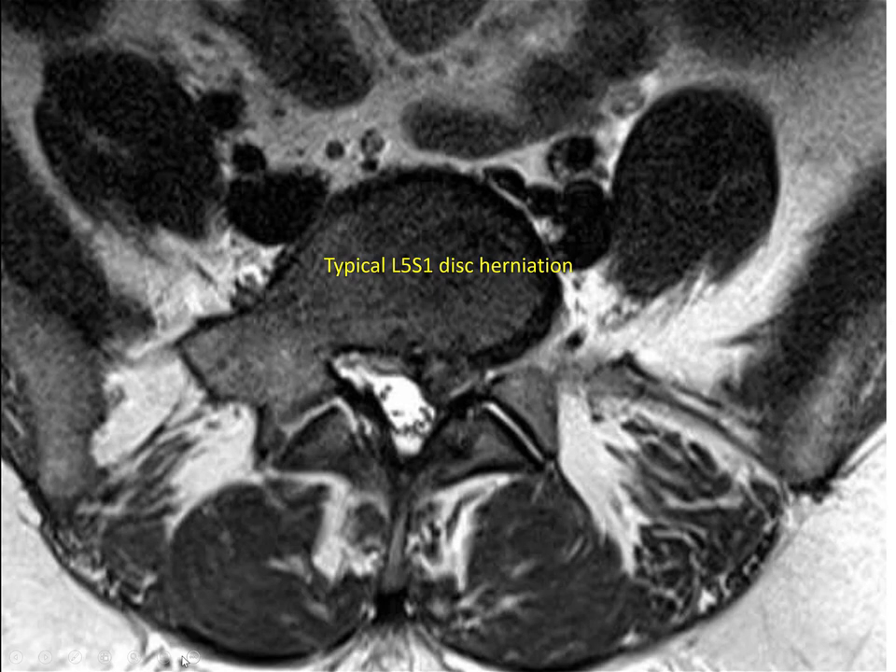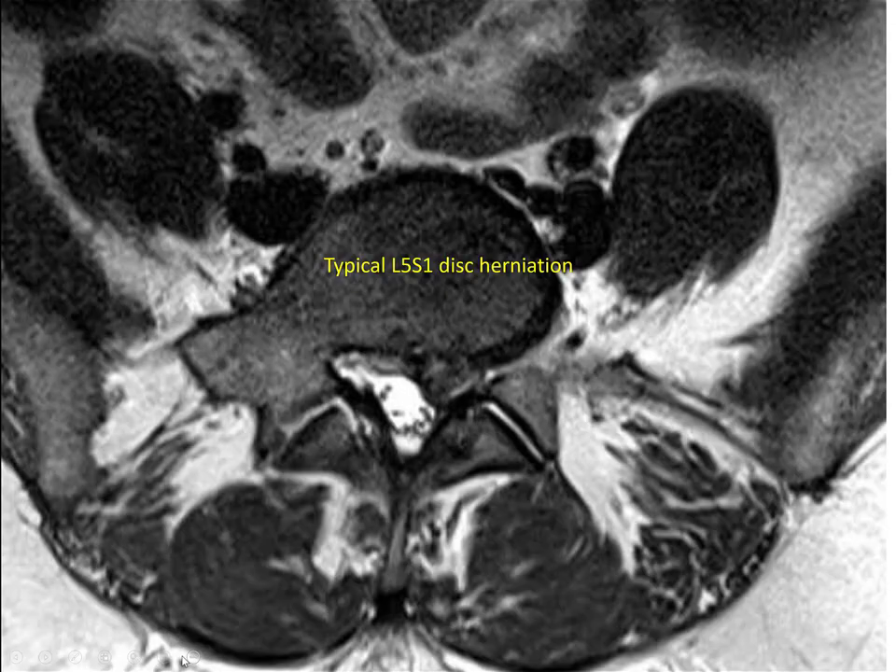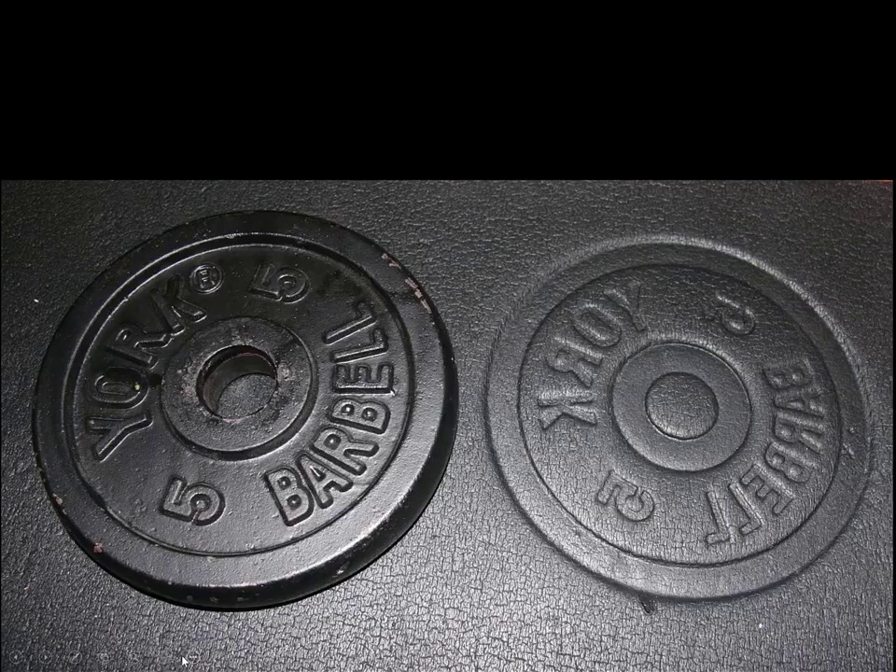We talk about qualitative and quantitative descriptions — standard practice is qualitative: mild, moderate, and severe, which is a bit arbitrary. I would call the first image a moderate disc herniation. How about this one? I would say this one — you call the surgeon and say, hey, do you know about this? This one, follow up in the office.